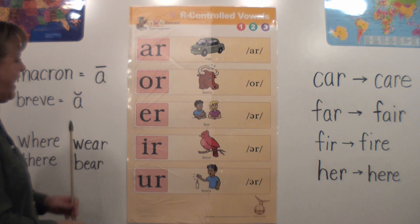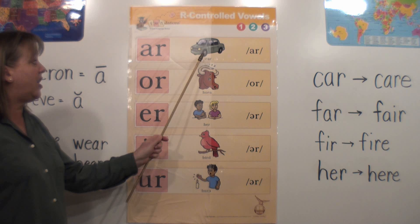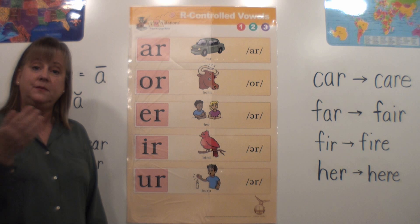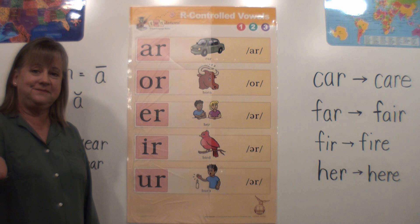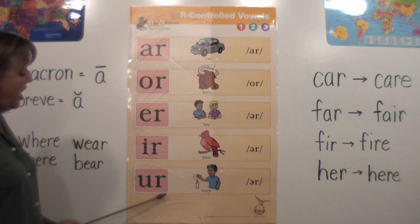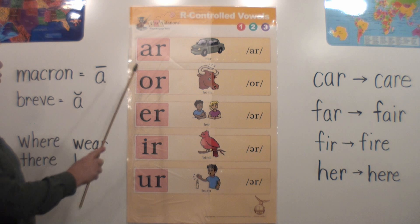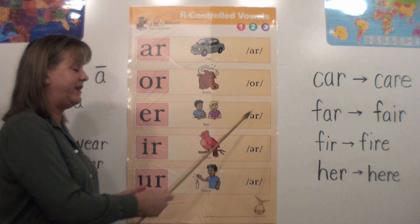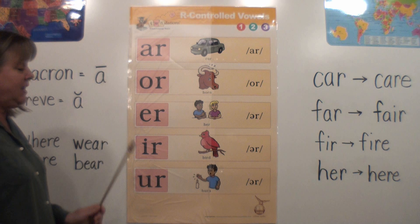I'm going to say them and I want you to repeat them at home, so please participate. A-R, car, R. O-R, horn, or. E-R, her, er. I-R, bird, er. U-R, burn, er. Good job! So one vowel followed by an R is called an R-controlled vowel, or Bossy R. We say AR, OR, ER, ER, ER.